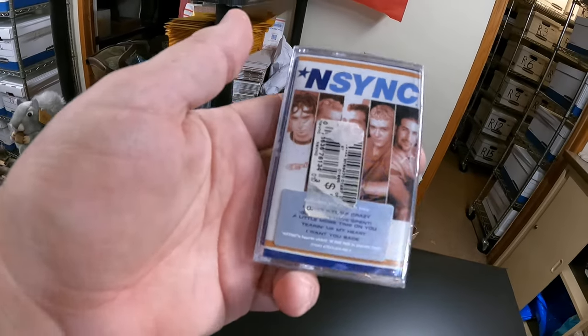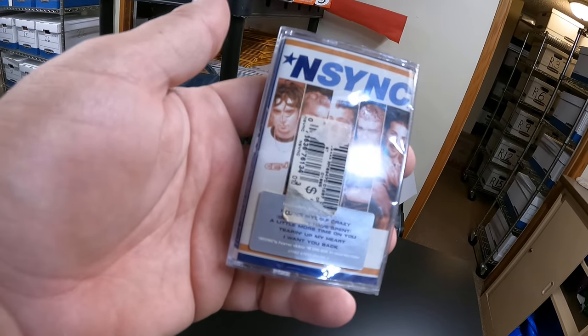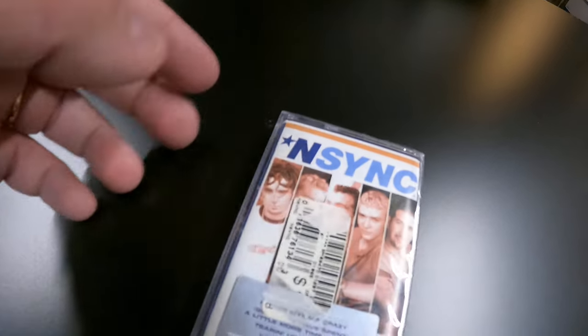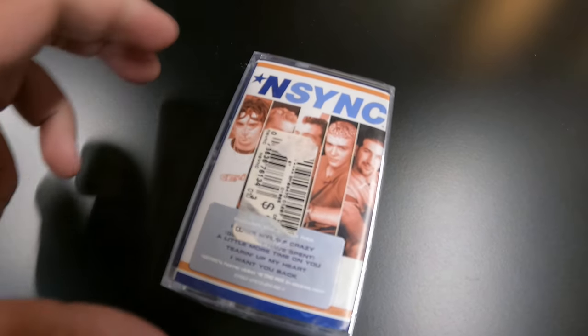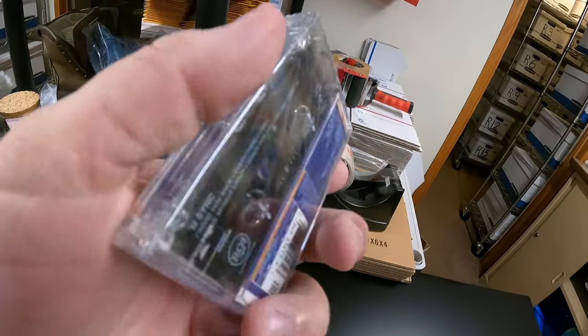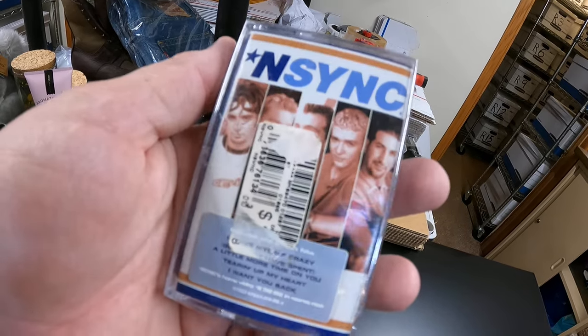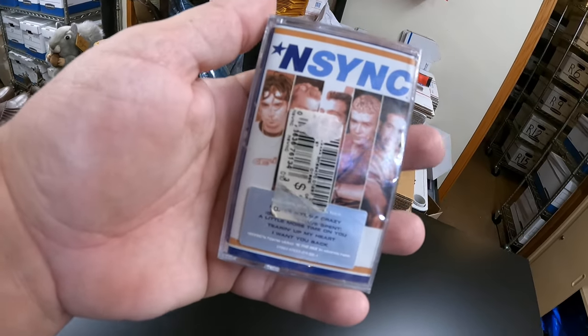This was a fun little sale — an NSYNC cassette, brand new and sealed in the package. It sold for $29.99 and that is going to Texas. Brand new NSYNC cassette.